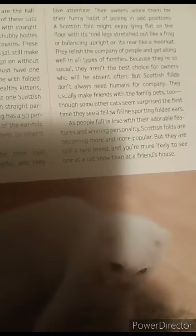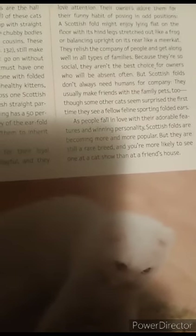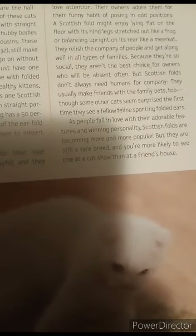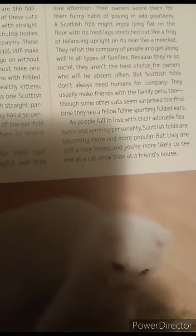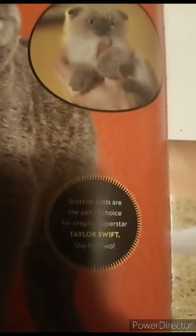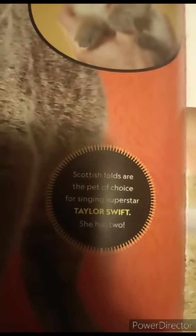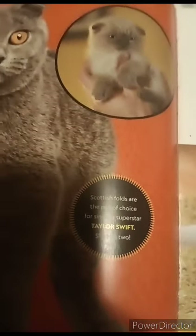With their winning personality, Scottish folds are becoming more and more popular, but they are still a rare breed and you're more likely to see one at a cat show than at a friend's house. Scottish folds are the pet of choice for singing superstar Taylor Swift — she has two Scottish folds and a ragdoll cat.